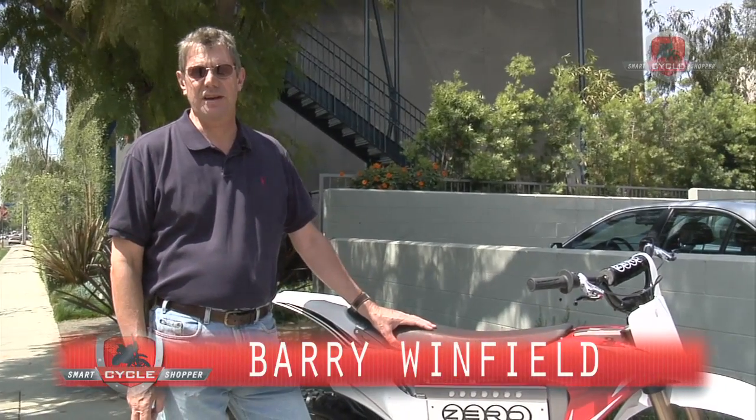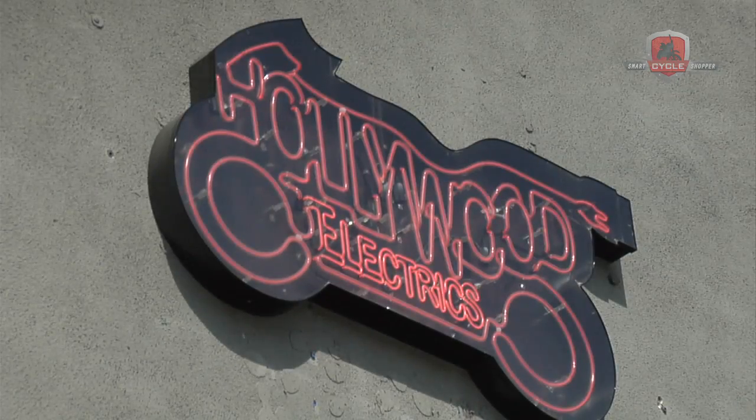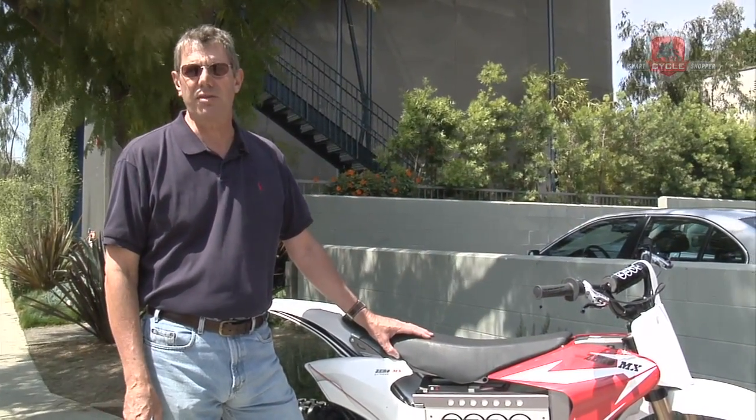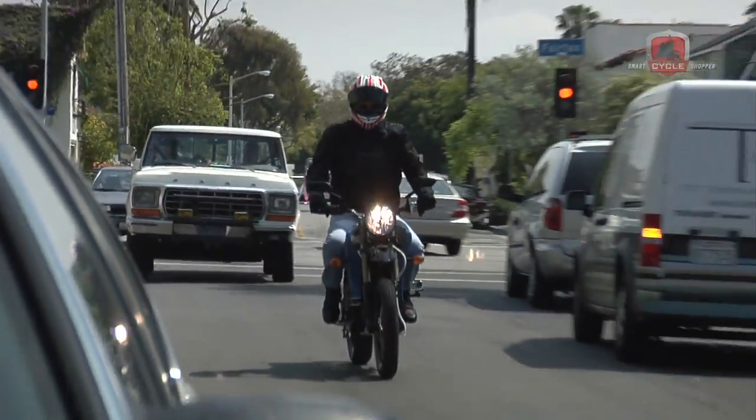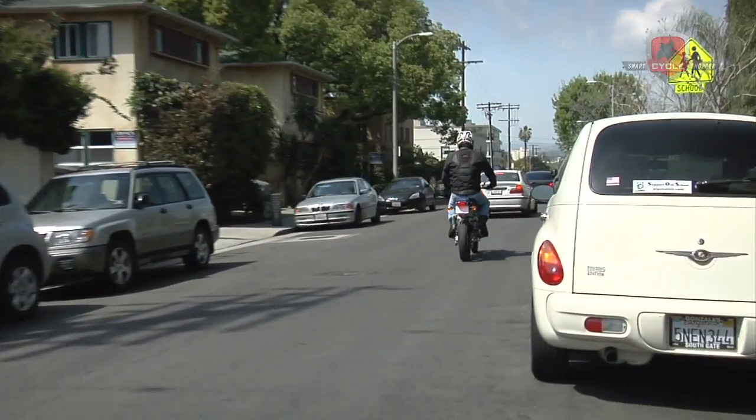Hi, I'm Barry Winfield with SmartCycleShopper.com. We're here in Hollywood at Hollywood Electrics, a store dedicated to the sale of electric-only motorcycles. We're here to ride the range of Zero electric bikes. Zero Motorcycles is a high-performance electric motorcycle company.